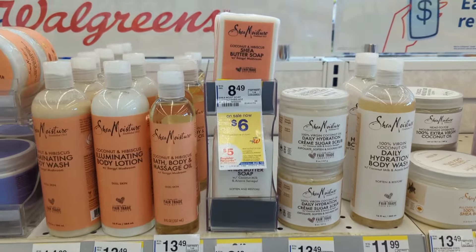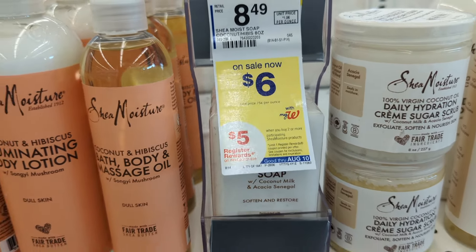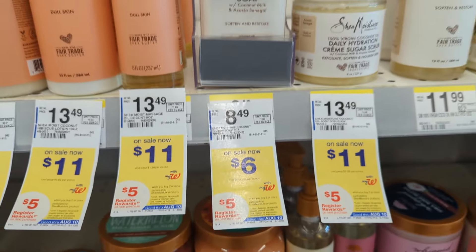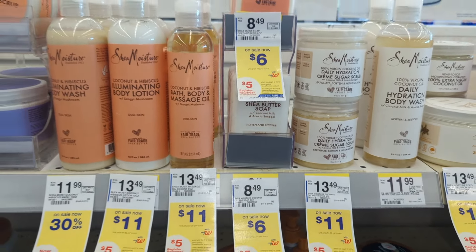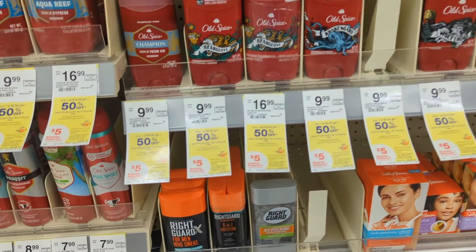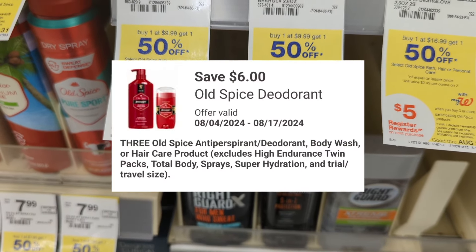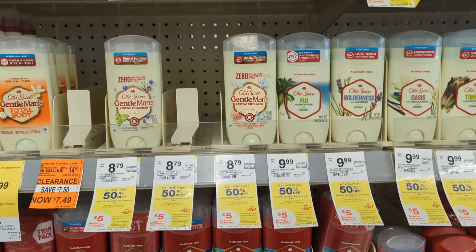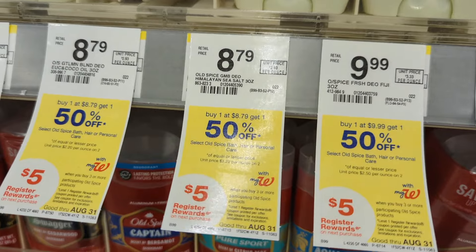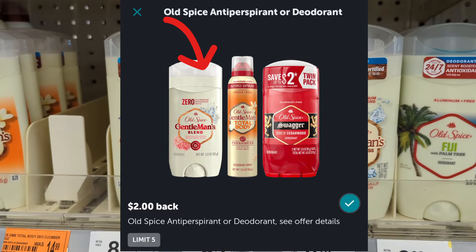Shea Moisture bath or skincare is on sale $6 to $12 each. Buy two, earn a $5 registry reward. There's a $5 off two digital coupon, so when you pick up two items priced $6 each, you'll pay $7 out of pocket but earn back that $5 registry reward — making the final cost $2 or $1 each. Old Spice bath, hair, or personal care is on sale buy one, get one 50% off. Buy three, get a $5 registry reward. There's a $6 off three digital coupon, so you'll pay $16.97 out of pocket but earn back a $5 registry reward — making the final cost $11.97 or $3.99 each. Check your Ibotta rewards for $2 back on select Old Spice Gentlemen's deodorants, limit $5.